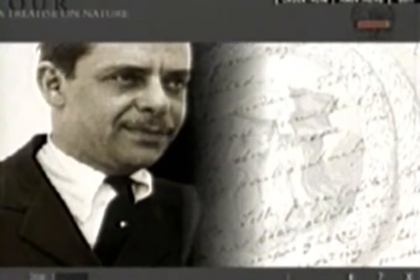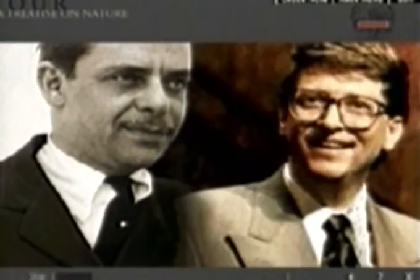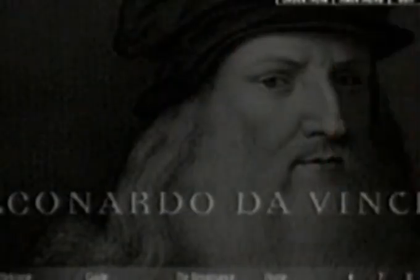Close to 200 years later, an Italian painter acquired the manuscript, which was then passed throughout history from the first Earl of Leicester to oil magnate Armand Hammer to U.S. billionaire Bill Gates. And now to you, as part of this remarkable CD-ROM from Corpus titled Leonardo da Vinci.